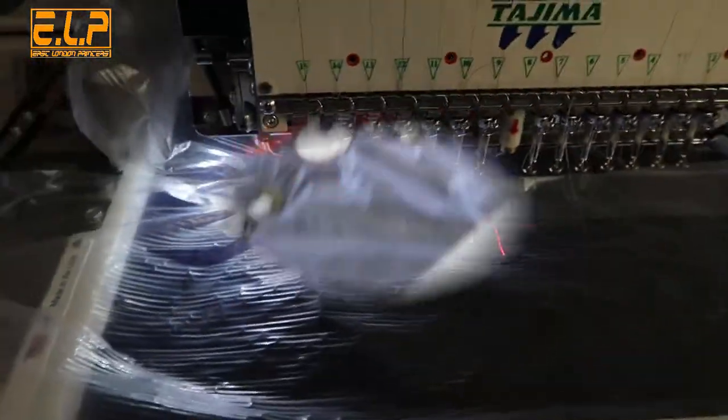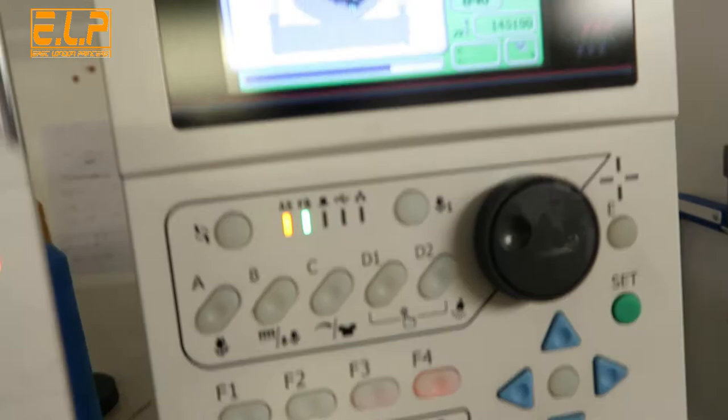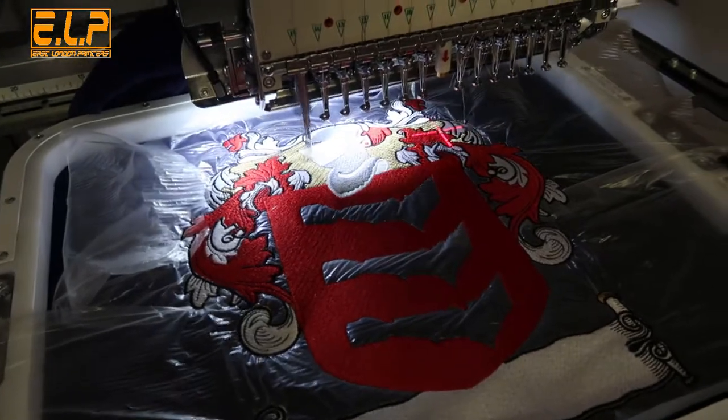This is about three hours into the job now. You can see it's making good progress — still got quite a bit to go, but it's like three-quarters away now. Looking good — biggest stitch count ever.